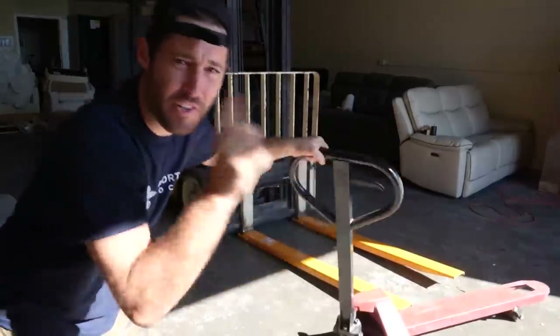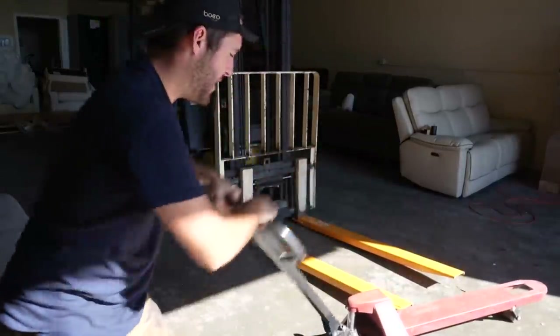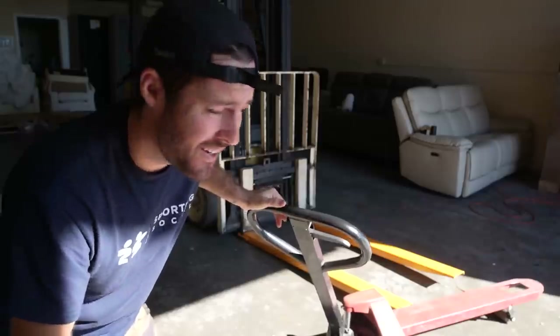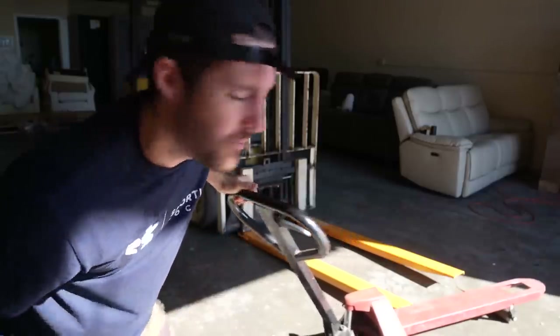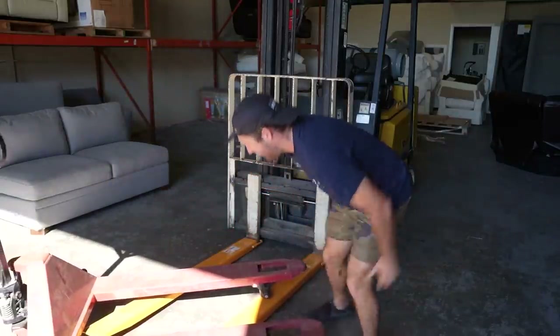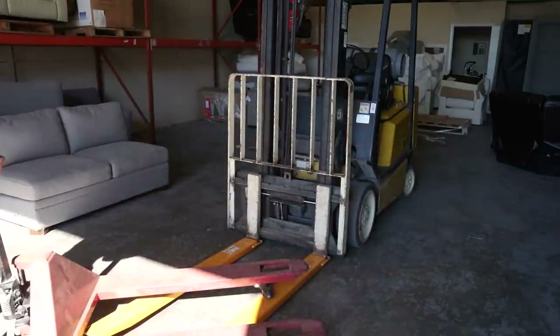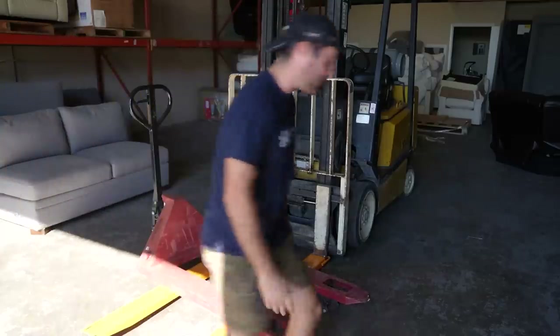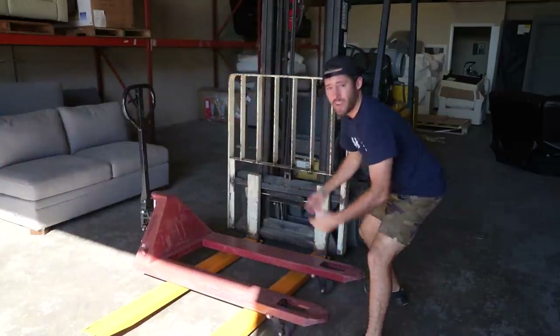Side note: I also borrowed these fork extensions from a neighbor right over there. They asked me if I could help lift a car the other day — it was just a shell, but lift the car, it's kind of cool. So after I helped him lift the car I asked if I could borrow these extensions for this truckload and he said yeah. Here they are.